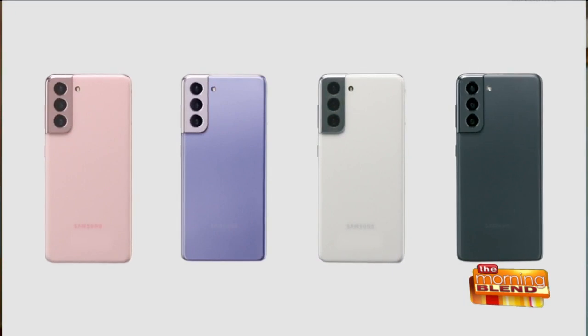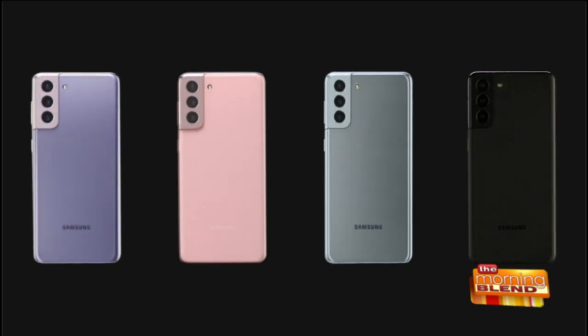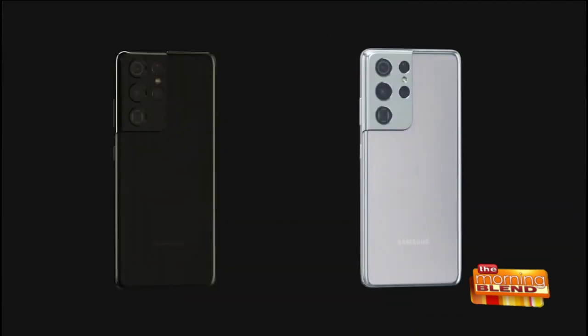Thanks to our cutting-edge processor and 5G capabilities, you've got super-fast connectivity and download speeds. Bottom line: the Galaxy S21 is the best phone for creating and sharing content and connecting with the people that matter the most. Screen sizes start at 6.2 inches all the way up to 6.9 inches, and sales of the S21 series start tomorrow. We're able to offer these flagship phones at lower prices than last year — more phone for $200 less all around. The Galaxy S21 starts at $799. You can visit samsung.com to find out more.